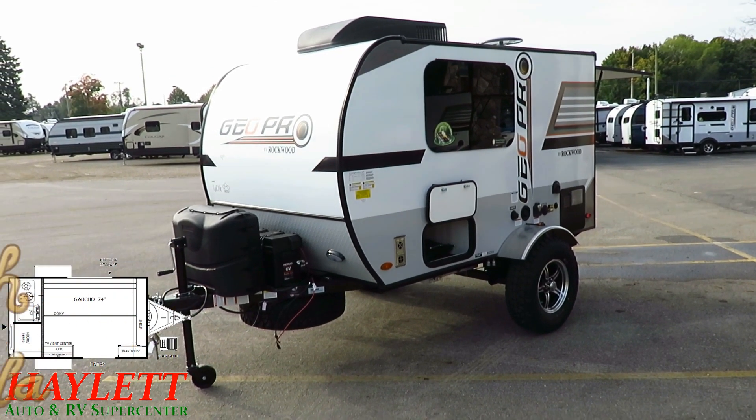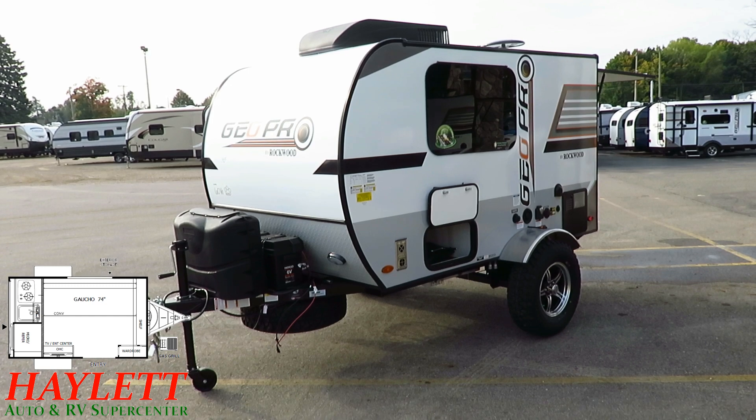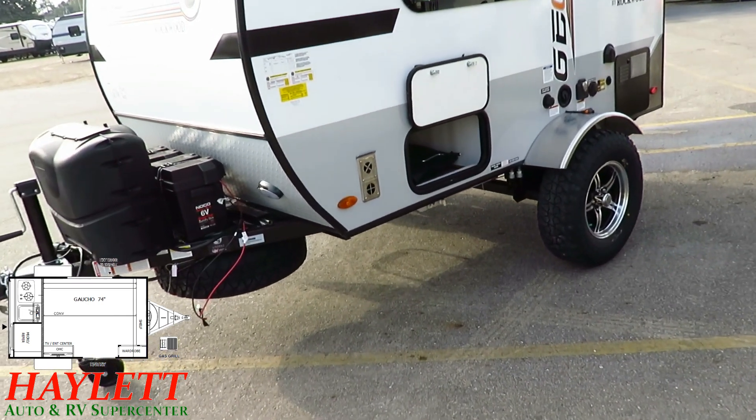Where you do have a window on here, it's frameless, which means it can tilt open for rainy-day airflow. Because once again, if you don't have an air conditioner available, you're going to want that airflow. This is the outside storage pocket that we saw under the sofa.